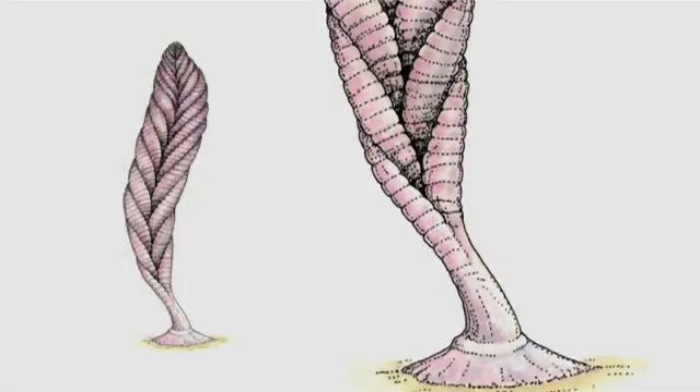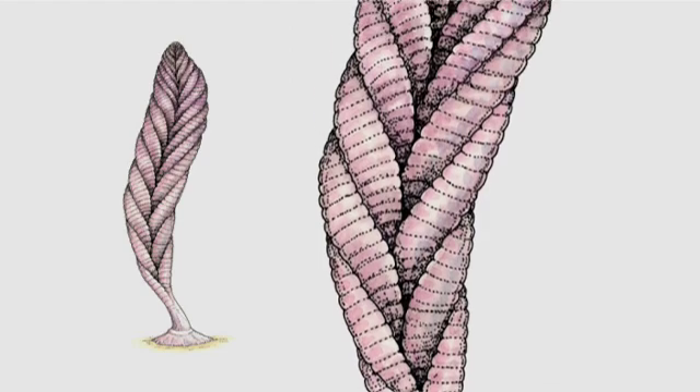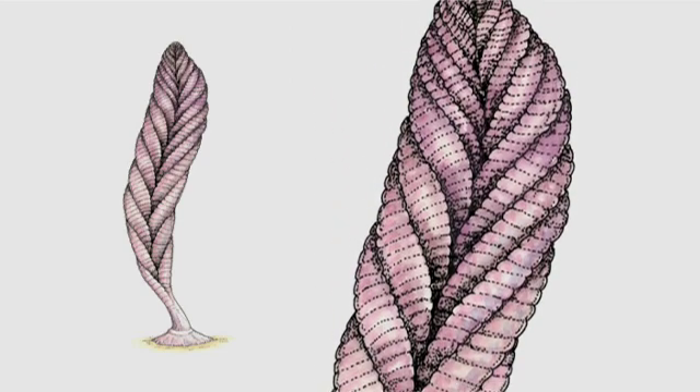So we're calling these Charnia and Bradgatia and things — but what were they? What kind of things were they? Really, absolutely no one has an idea as to exactly what these were. The structure of them is not similar to anything, as far as we know, alive today. So it's probably a group of organisms that became extinct very early on. That's not to say they weren't very successful in their time, because for tens of millions of years these completely dominated the sea floor of Earth. But it's not at all clear whether these are animals, plants, fungi, or some other group, because they don't show all of the characters of any of those groups.